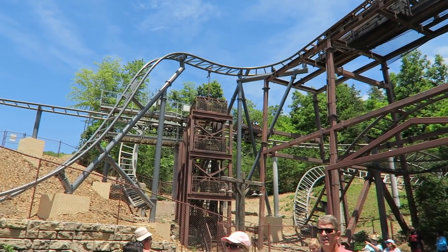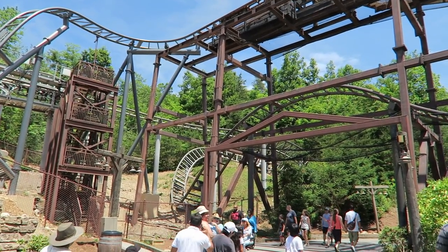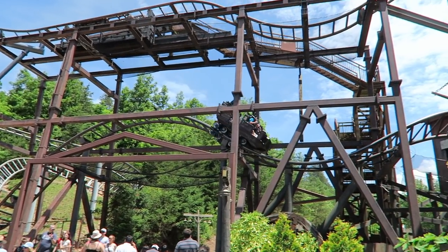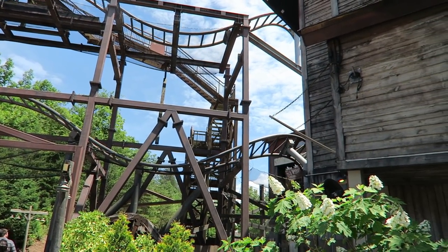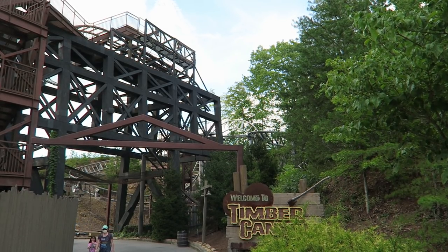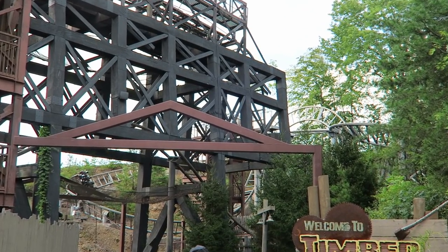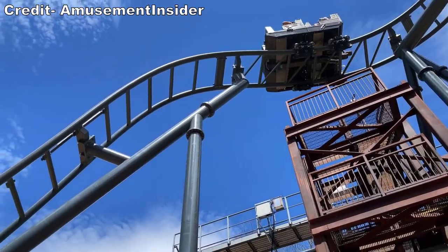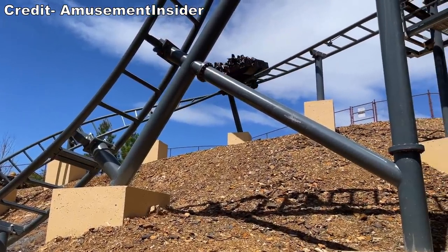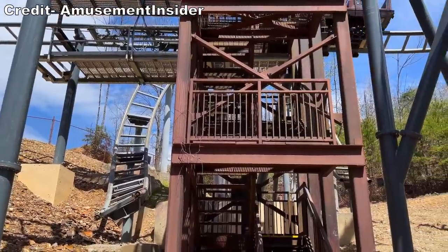So why was this change done? Mystery Mine has developed a reputation as a rough ride over the years. The sudden changes in direction can easily lead to headbanging. Dollywood themselves said the change was to make Mystery Mine smoother. The original drop was a shockingly jarring moment and the sudden changes of direction on the horseshoe turn and 270-degree twist could cause headbanging. The new drop isn't quite as wild and you have fewer changes of direction, so this part is more comfortable. However, that doesn't address the rest of the ride, which can still bash your head.